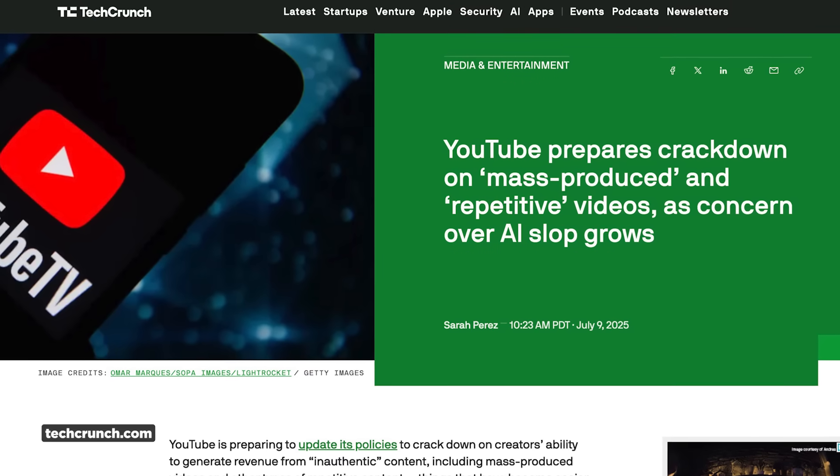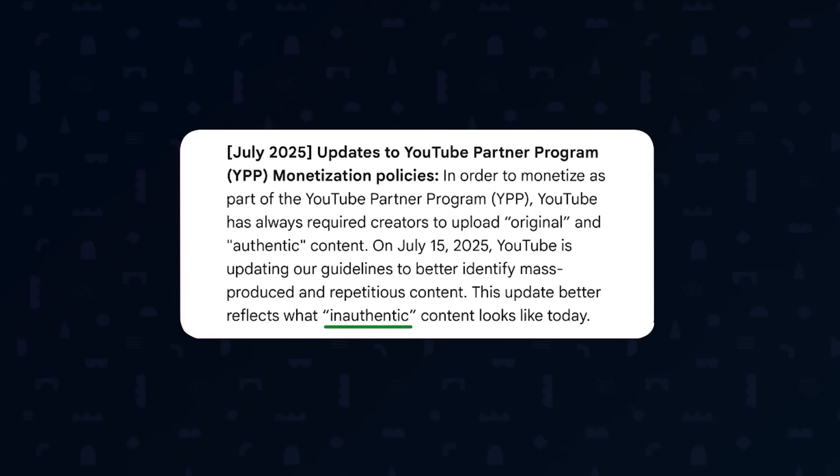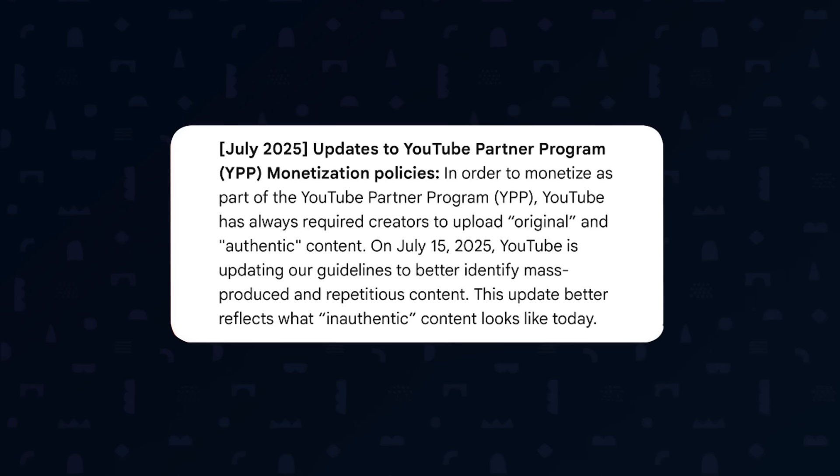Keeping with the AI theme, YouTube just announced they're cracking down on mass-produced and repetitive videos — AKA AI slop. The new policies effective July 15th target inauthentic content, including mass-produced AI videos, and they're trying to limit monetization for automatically generated content that viewers perceive as spam. This is actually kind of good for motion designers — while heavily AI-assisted content might get flagged, this policy shift means there's more room for authentic original content to stand out. The key for YouTube is focusing on authenticity and originality to remain eligible for the YouTube Partner Program.